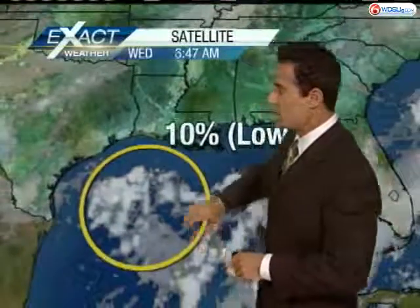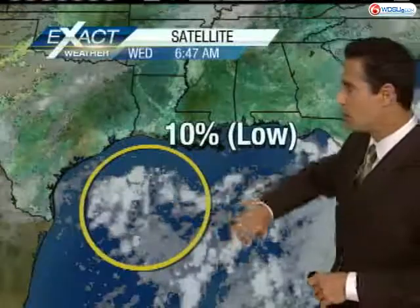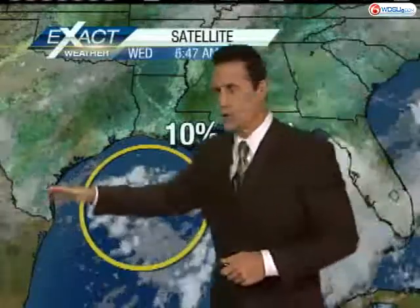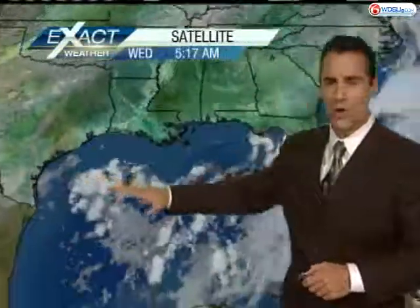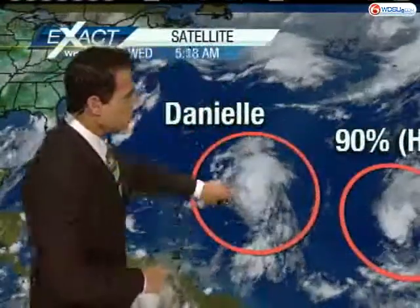Out in the Gulf of Mexico, the National Hurricane Center gives this system a ten percent chance of developing into something tropical over the next 48 hours. It's going to push off to the west-southwest regardless of what it does, so not holding out a whole lot of hope for that developing into anything.